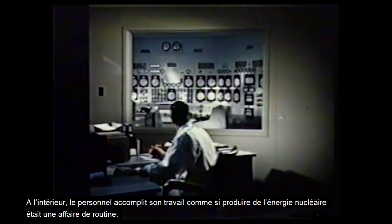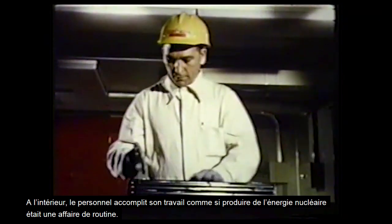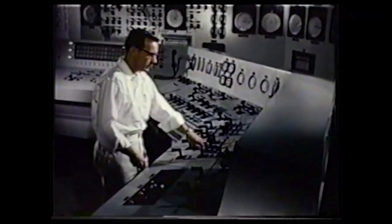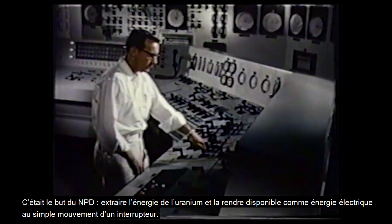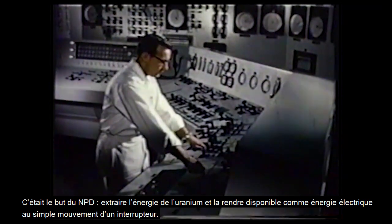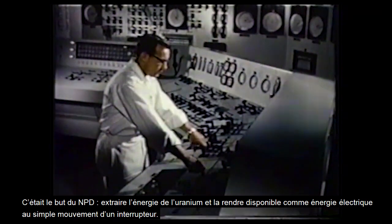Inside, the small staff goes about its job as though producing nuclear power were a matter of routine — and after all, why not? This was the purpose of NPD: to extract energy from uranium and make it available as electrical power at the simple turn of a switch.